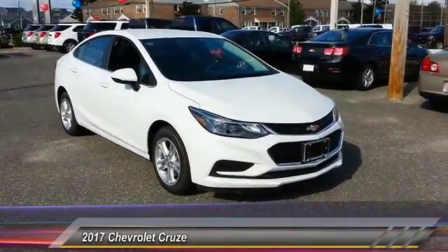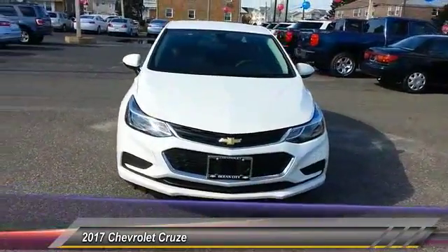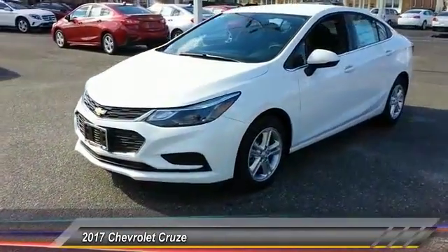2017 Cruze. The Cruze Blueprint calls for more than you'd expect and is priced below $25,000. This vehicle has less than 100 miles.